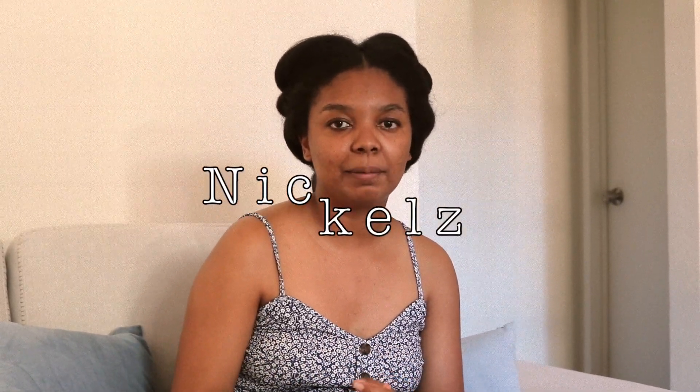Hello everyone, this is another video about my hair journey and our product the Nichols Hair Growth Serum. This particular video is inspired by my co-workers.